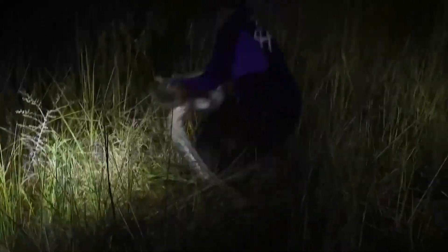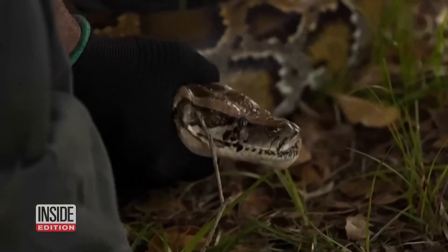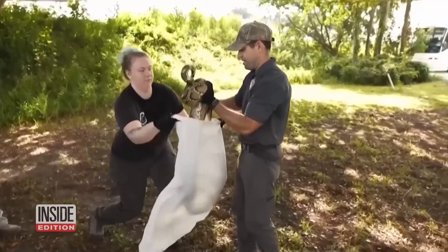To a python, they are irresistible targets. To scientists, they are durable tools. And to Florida's conservation teams, they represent hope that technology can tip the balance in a battle the snakes have been winning for too long.